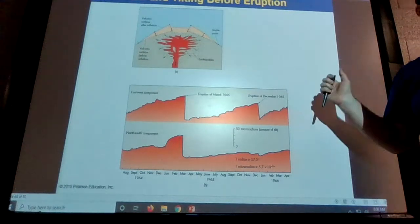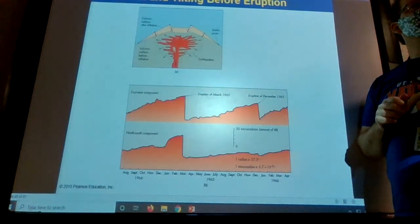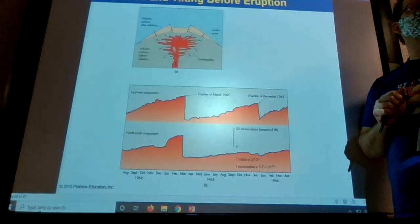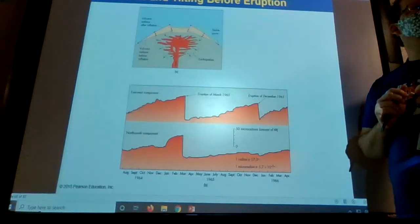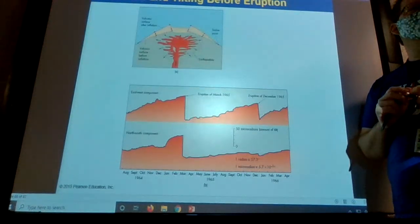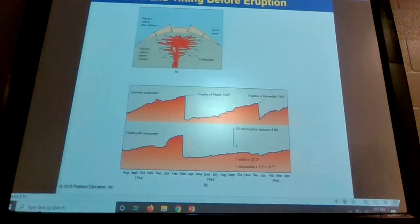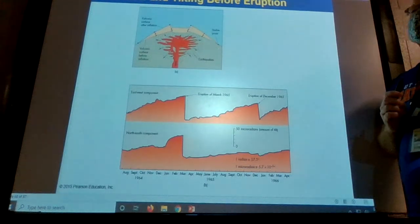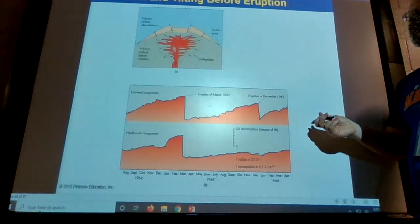HAARP uses high-frequency radio waves — high frequency. High-frequency anything isn't going to interact with the weather. You're talking about light waves and radio waves, and that's not going to affect a piece of air large enough to change the weather in any way. It's not changing the weather — it's just cold air from Canada, our Canadian neighbors giving us a nice gift.